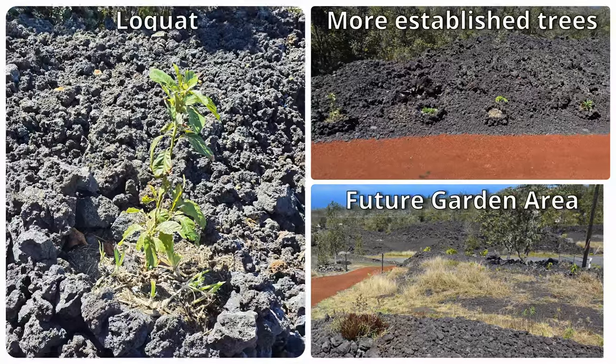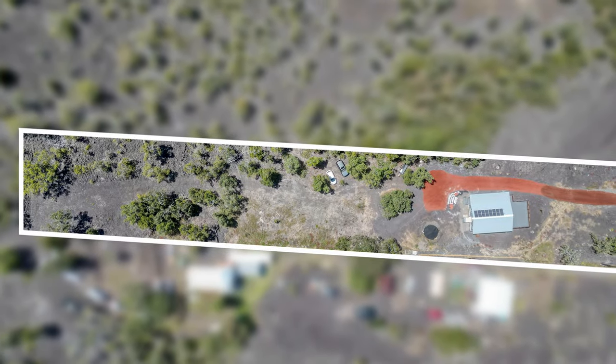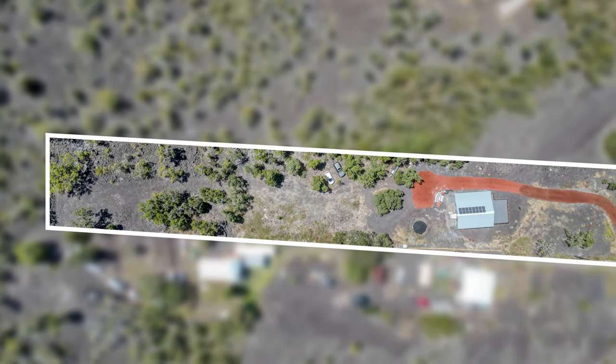Some plantings have been established such as loquat, avocado, papaya, and banana, but there is plenty of area to expand.